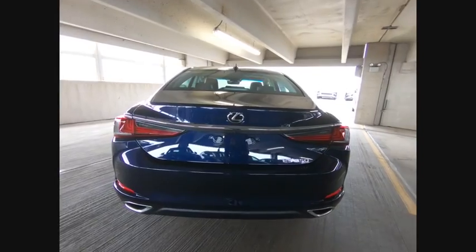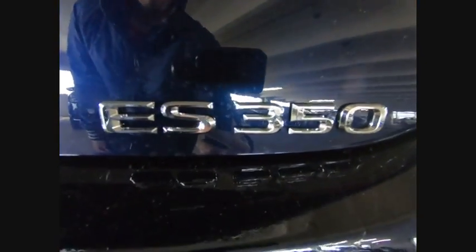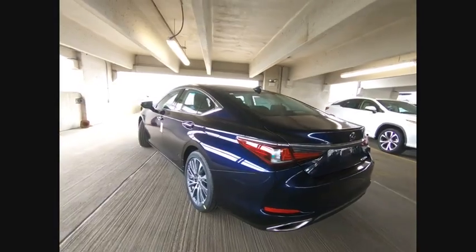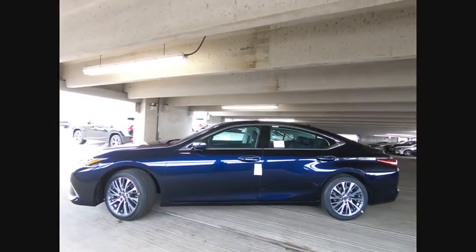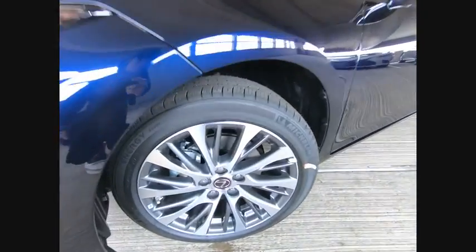A 3.5-liter V6 engine propels the ES from 0 to 60 miles per hour in 6.8 seconds. And the countless standard interior features transport you to a new level of luxury and convenience, and is priced below $45,000. Here are some of this vehicle's great options.